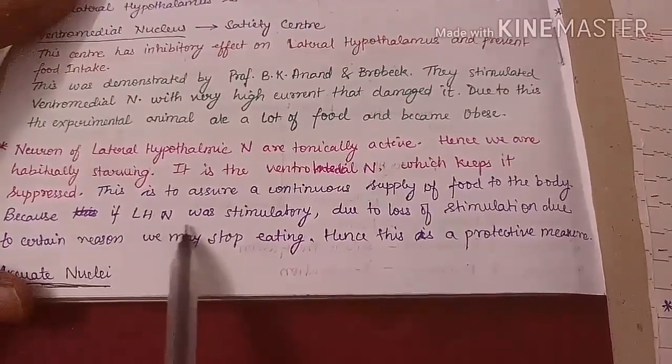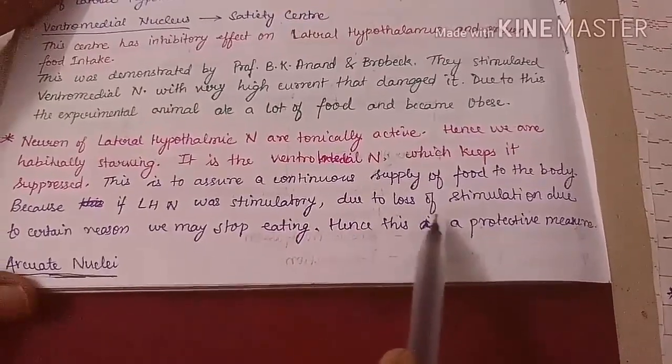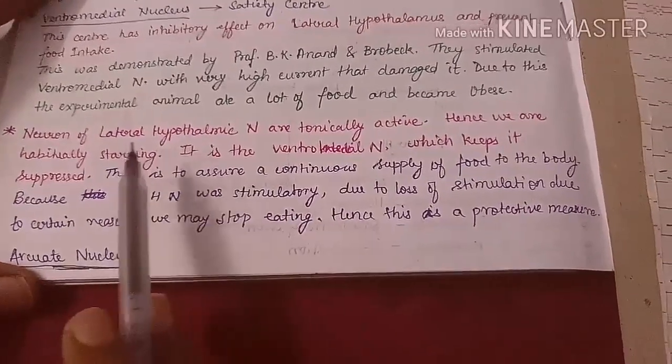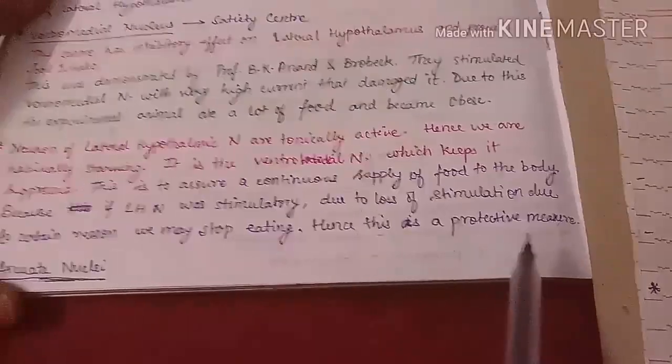The lateral hypothalamic nucleus is tonically active as a protective measure of the body. This ensures a continuous supply of food. If it were only stimulatory, any defect or loss of stimulation could cause us to stop eating. Tonic activity prevents this.